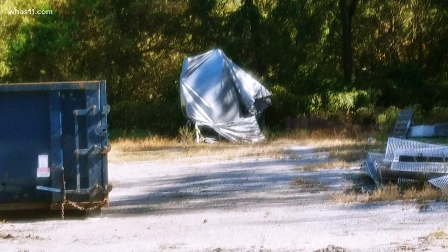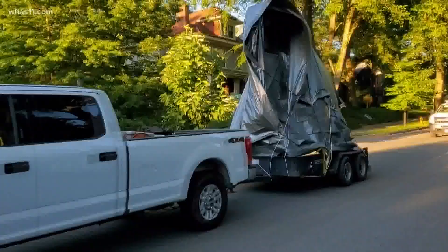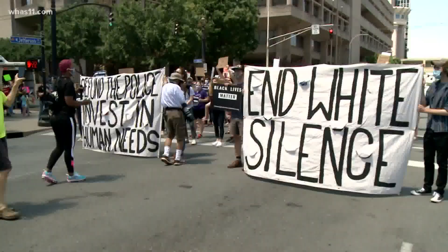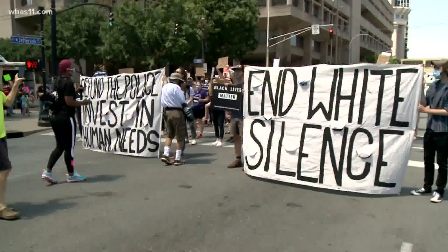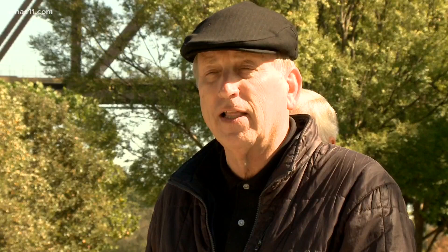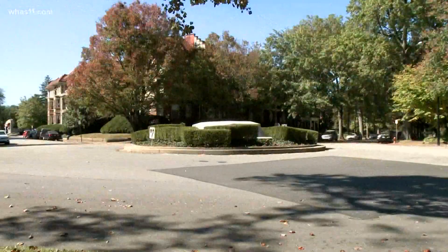The Castleman statue was removed quickly from the Cherokee Triangle early in the morning of June 8th. The city was still in the middle of the racial unrest and early protests when Castleman was pulled down by order of the mayor. The fight to get it back hasn't stopped. Due to false accusations, vandalism, and intimidation, the city bowed to revisionist history and removed the statue. The group Friends of Louisville Public Art is now heading to the Kentucky Court of Appeals to get Castleman back, after a circuit court judge ruled against them on September 10th.